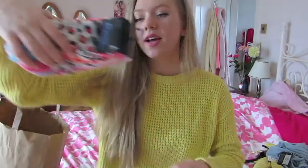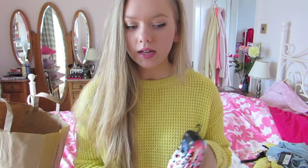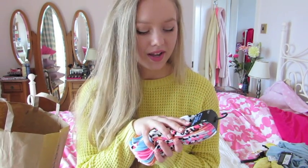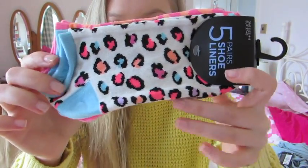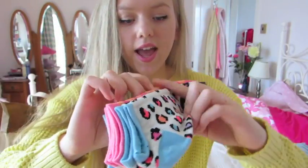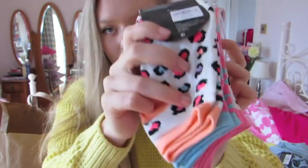Okay next thing I got was this pack of socks. I am literally obsessed with socks — I just love getting cute little animal socks and pattern socks. I really wanted some cute ankle socks, and I found these at Primark. It's a pack of 5 for only 2 pounds 50. Recently I've been so obsessed with leopard print, so I think these are so cute. They have multicolored leopard print ones, orange and pink leopard print, blue and pink leopard print, and more — I just love them.